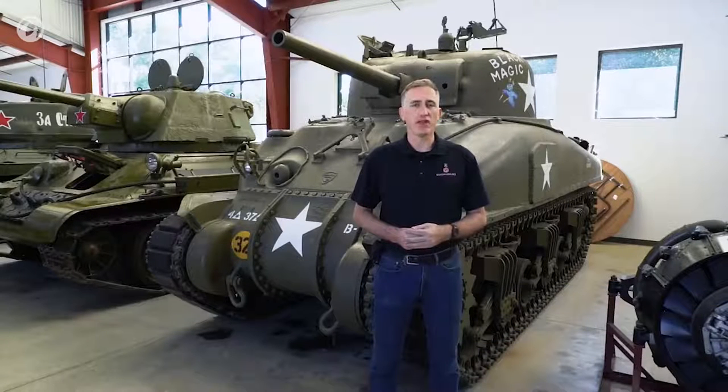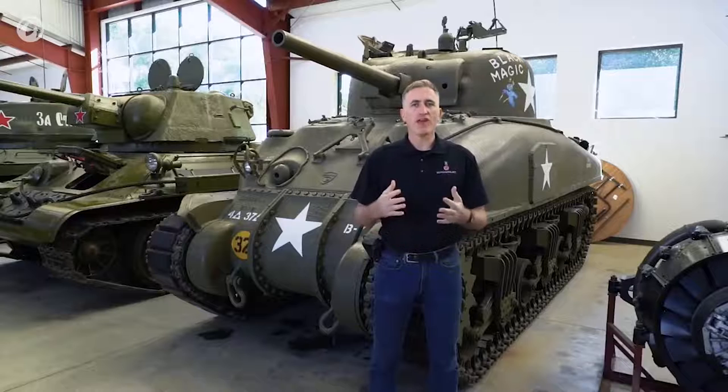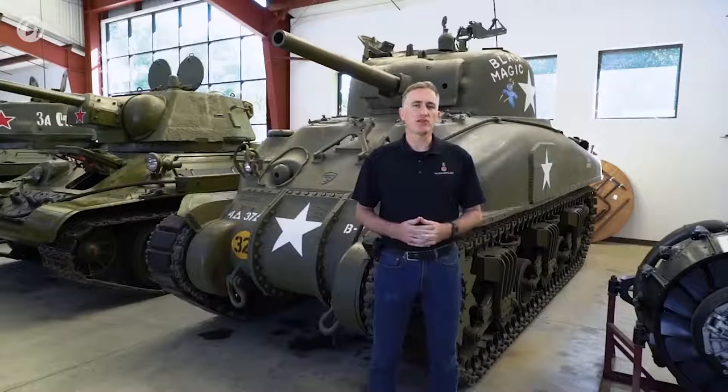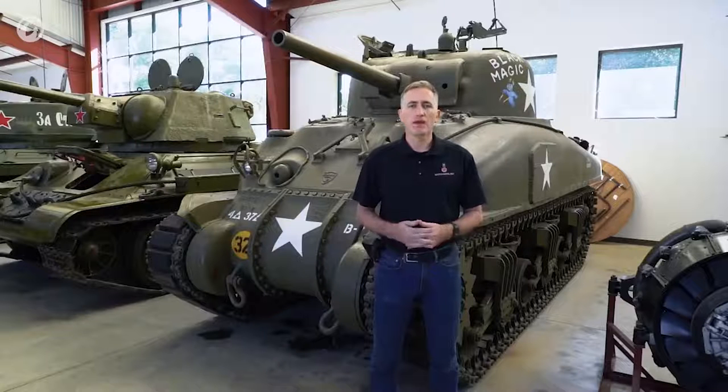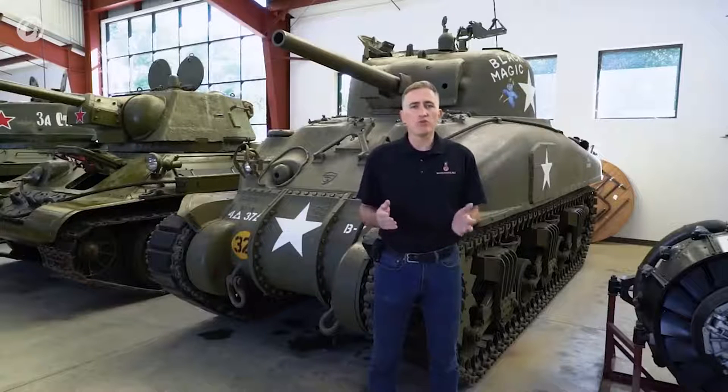Even before the ink was dry on the designs for the M3 medium, in August of 1940, Ordnance told the designers to get started on the replacement vehicle. But this happened in February of 1941, simply because they were too busy putting the finishing touches onto the M3. The resulting product was manufactured in September of 1941 — it was the medium tank T6. The remit the designers were given was pretty simple.